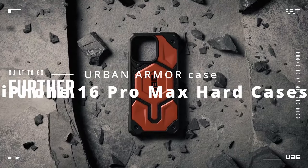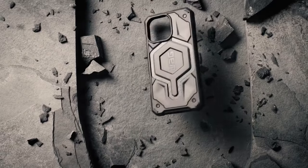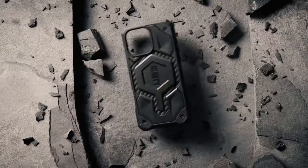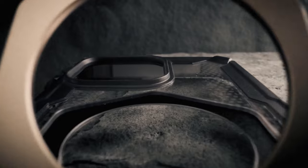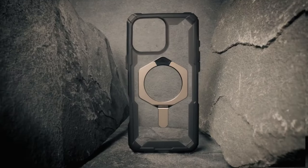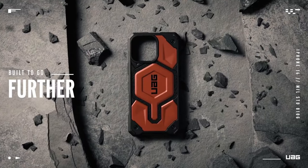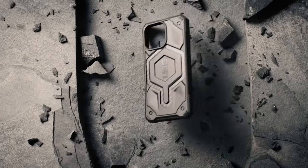At number 5, the Urban Armor Gear UAG case is a top choice for those seeking rugged durability and functionality. With its feather-light composite construction featuring a hard outer shell and impact-resistant soft core, this case offers impressive protection against drops and impacts. The interior hex pattern enhances shock absorption, and the case is made from 50% recycled materials, blending sustainability with high performance. The case is fully compatible with MagSafe charging and most wireless chargers, ensuring seamless use with Apple Pay and magnetic accessories.